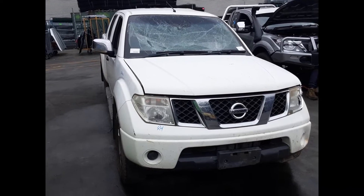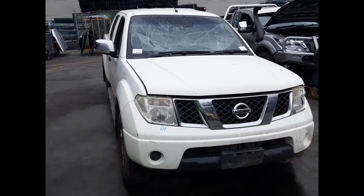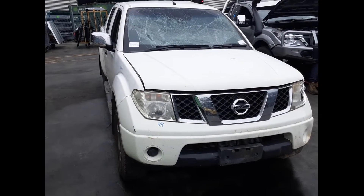Hi, this is Chris from Total Parts Plus, 29 Meadow Ave, Coopers Plains. Our phone number is 07 3848 1382. Today we have a 2008 Nissan Navara STX Dual Cab Ute, stock reference number 5115.